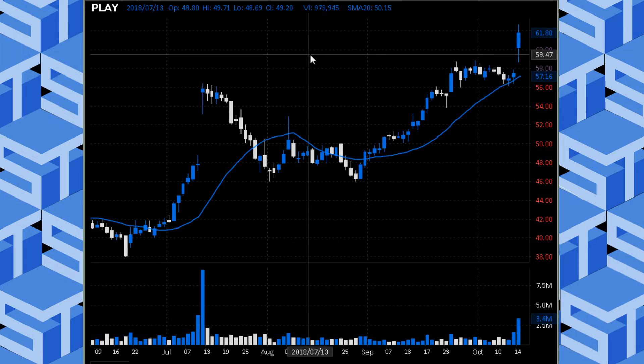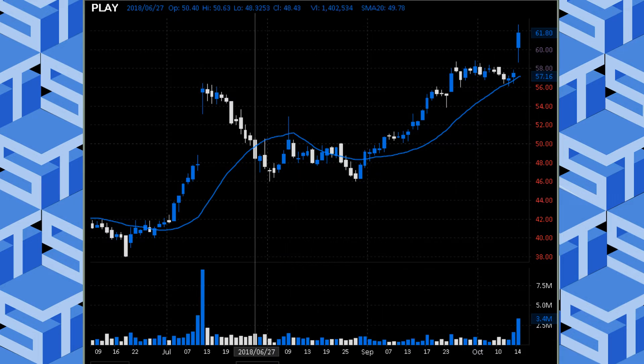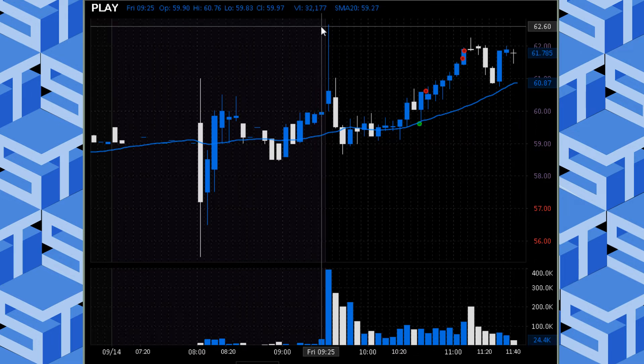We definitely had this on our watch pre-market. We discussed the triggers, the targets, the stops, but it had to set up first. Right off the open it spiked, so it was not on our list — we weren't going to chase this up. It actually spiked right up into a monthly pivot and got whacked right back down.